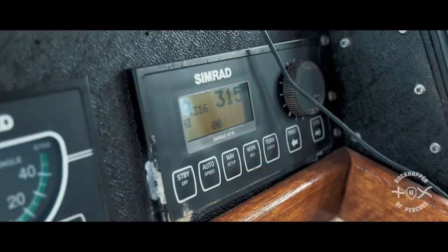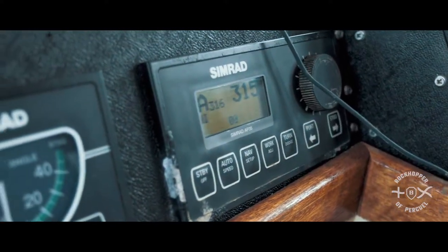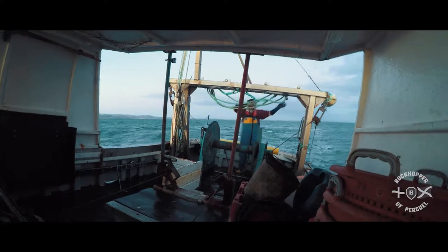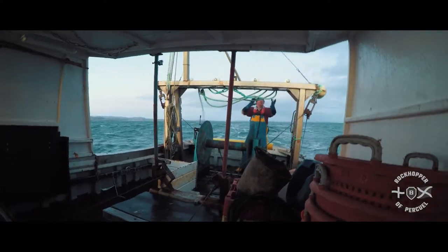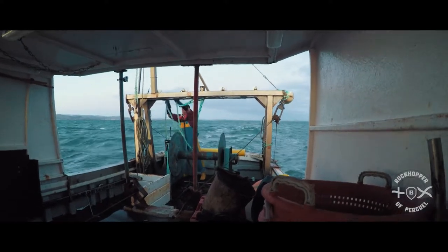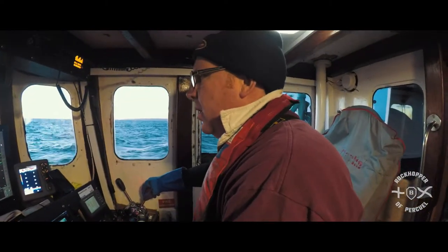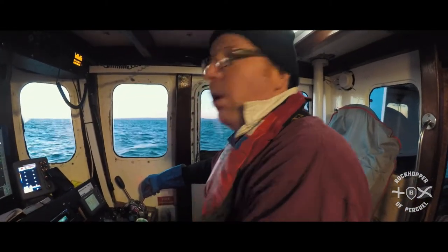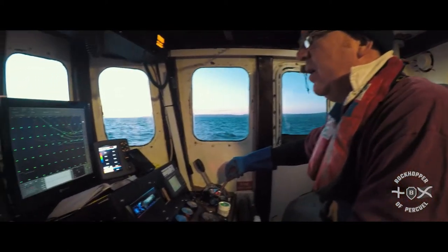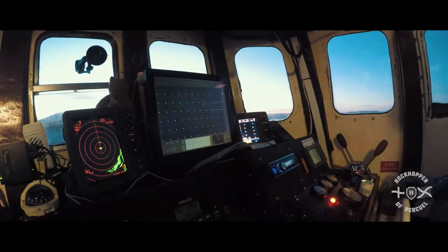Next we're going on to the automatic pilot. Because I'm single-handed, I need something in the wheelhouse to steer the boat when I'm out on deck, and this system is the bee's knees. Basically I can point the direction I want to go in, press the right buttons and the boat steers itself. I periodically check at least every ten minutes when I do a wheelhouse run-round — I make sure my direction is right with the automatic pilot, check the radar for any vessels coming towards me, make sure I'm on the right course on the chart plotter, and check my depth is okay.